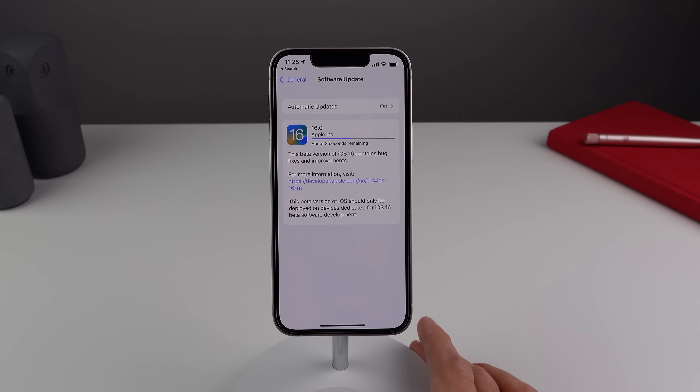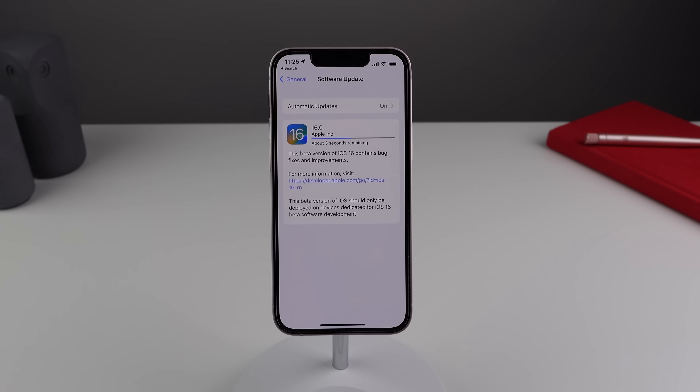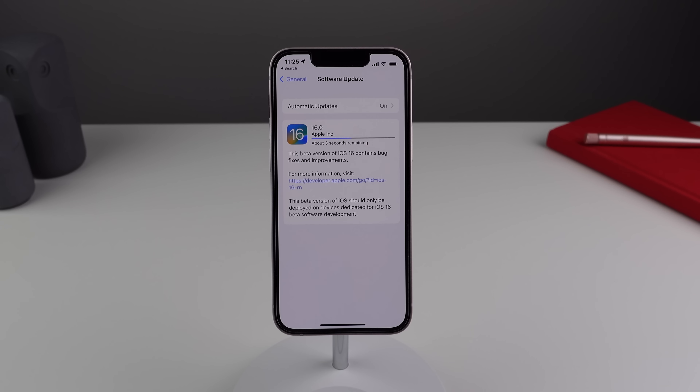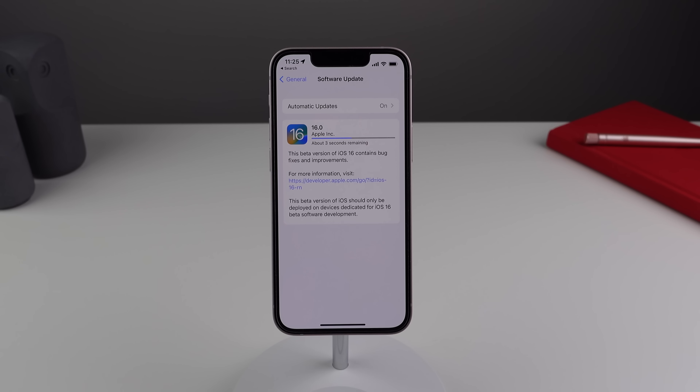Since we are on beta 5 here, I would expect that this is where we really start to see Apple ironing out every single small bug and issue, as we are getting pretty close to the final release of iOS 16 in the fall — it's just over a month away. So here on beta 5 and moving forward, this is where I would really expect iOS 16 to start getting stable. But this is actually a pretty big release in terms of new features, so let's go ahead and take a look at everything new in iOS 16 beta 5.